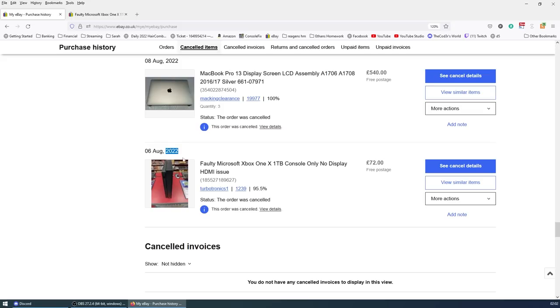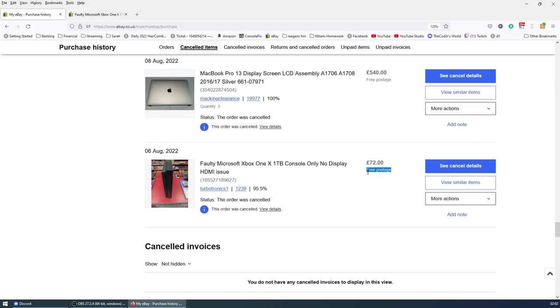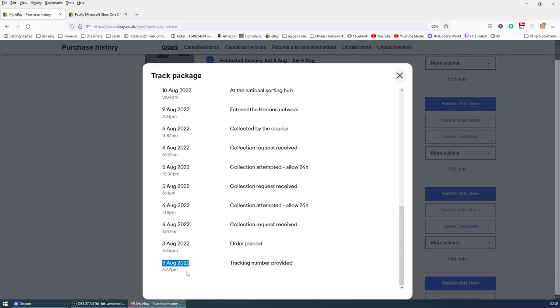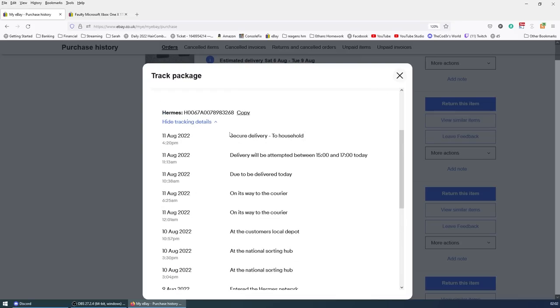I ordered that one on the 6th, and by the 11th they hadn't even booked the collection until half past 9 that morning — so I went a bit mental and cancelled the order. But this Switch I could actually see was dispatched. Looking at the tracking, it was arranged on the 3rd of August. They attempted to collect, couldn't collect for three days for some reason, but I could see the seller at least tried to book it. It came at 4:20pm yesterday.